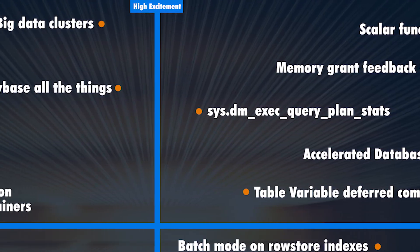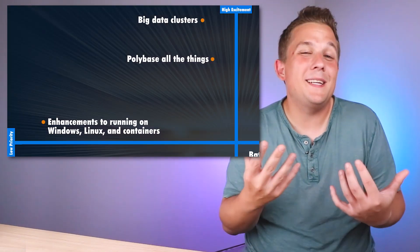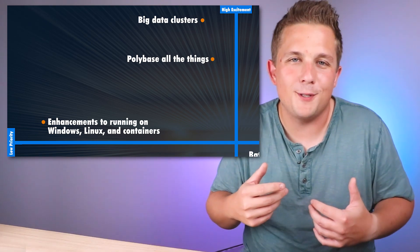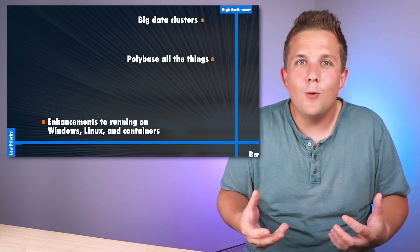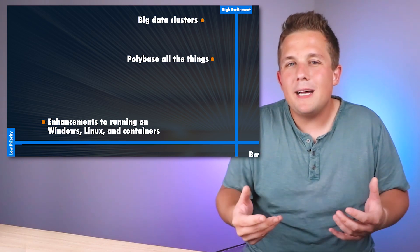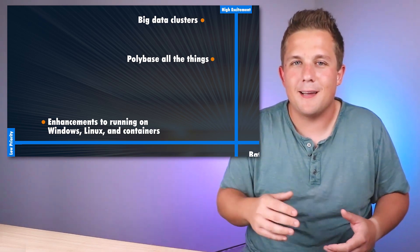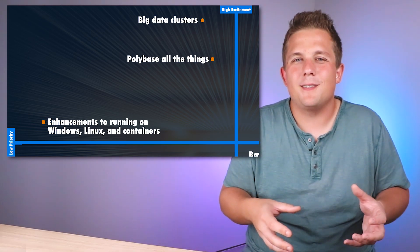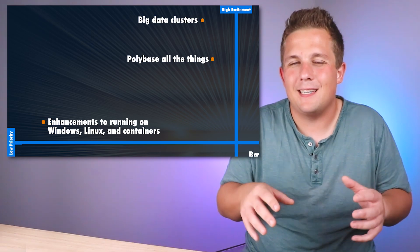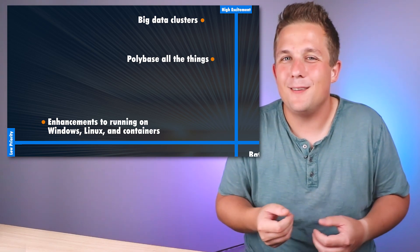Moving counterclockwise to the top left quadrant — high excitement but lower priority features. The thing I'm most excited for there is big data clusters. I'm not sure if it's technically the flagship feature of SQL Server 2019, but it's one I've heard the most about, and for good reason — it's really cool. I look forward to scaling out computational power for certain querying scenarios, but it's in this quadrant because setup is not as simple, and no licensing information has been released yet.